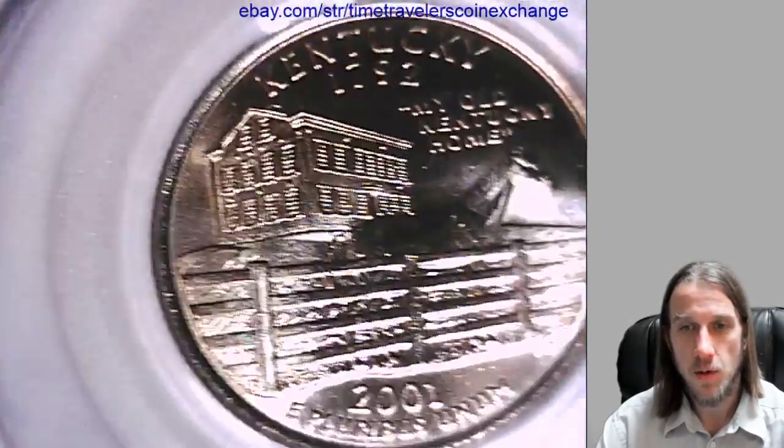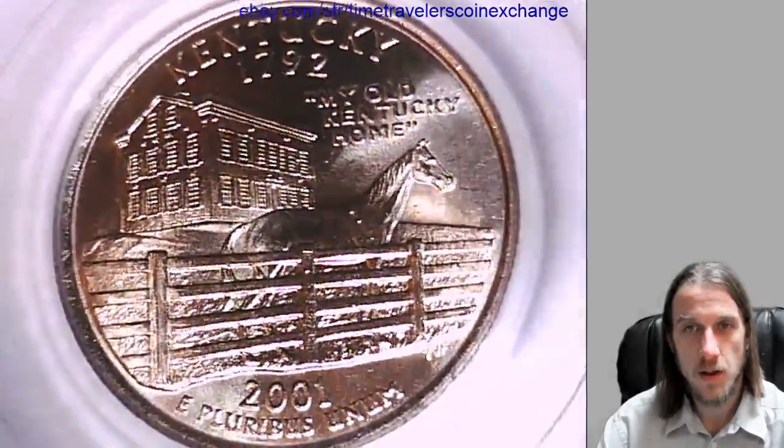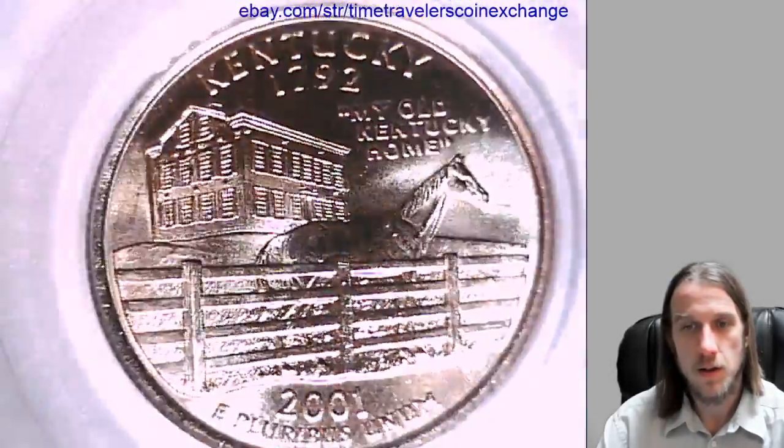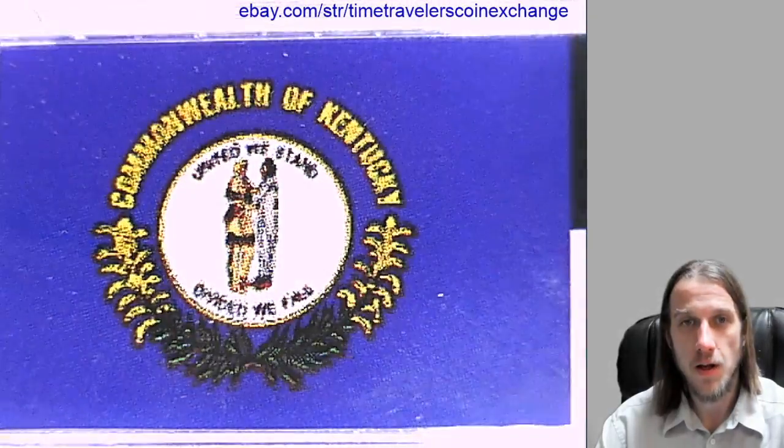Let's look at the reverse of Kentucky. And we have the Kentucky flag here.